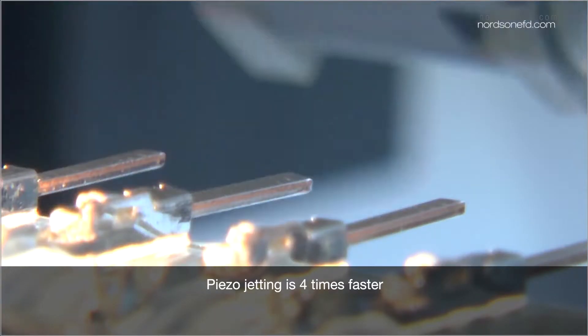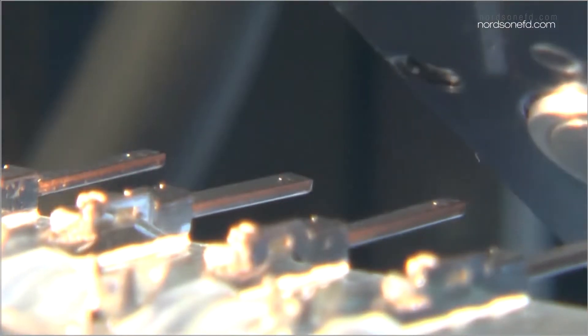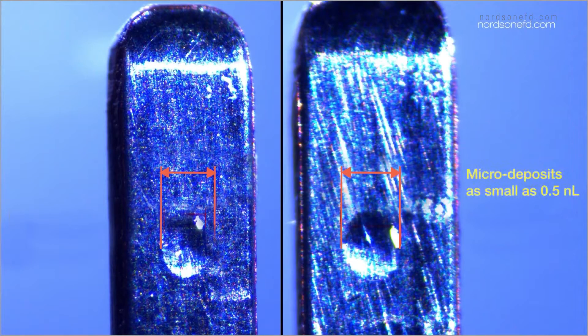Due to the precise control of stroke and small nozzle size, the piezo valve can dispense small deposits of low-viscosity fluids with remarkable repeatability, with volume as small as 0.5 nanoliters.